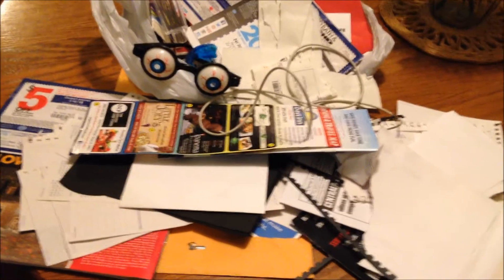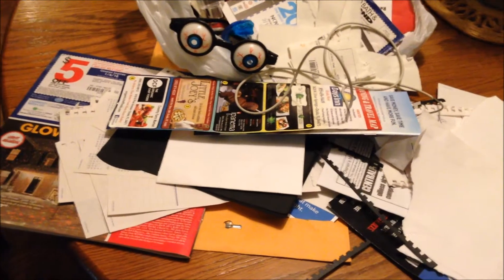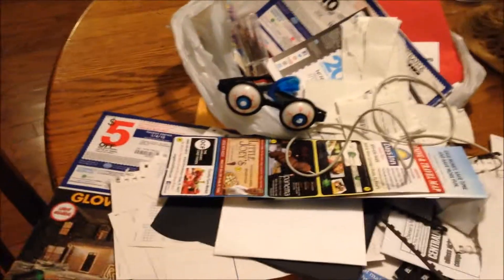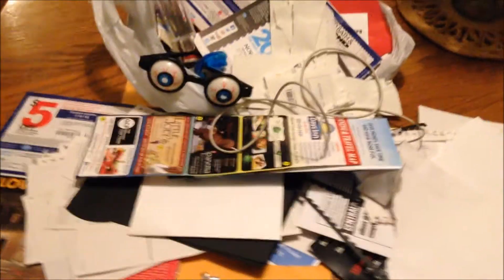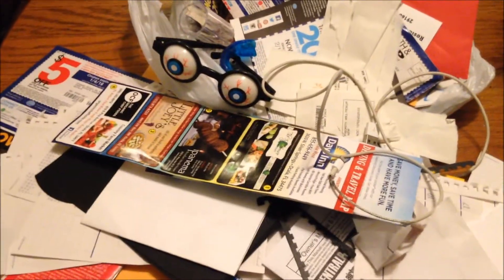Hey y'all, welcome back to my channel. Right now I'm decluttering a few drawers. Everybody has that junk drawer in their house — well, I have five junk drawers right now and I would love to get down to no junk drawers. So far I've done two drawers, yay! That leaves me three drawers left to go through.